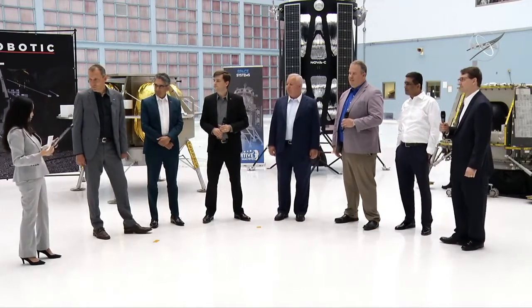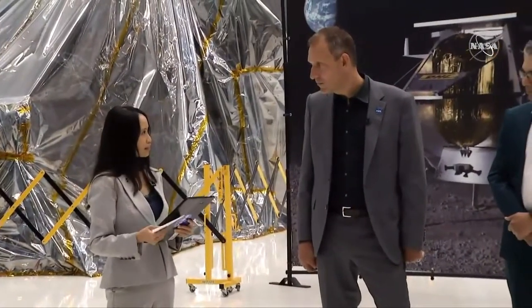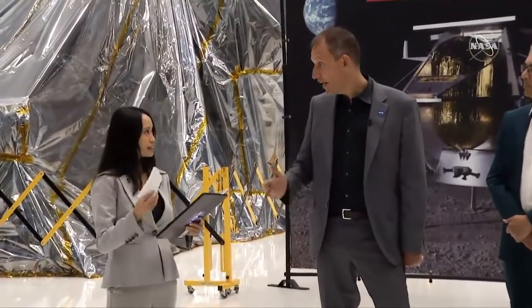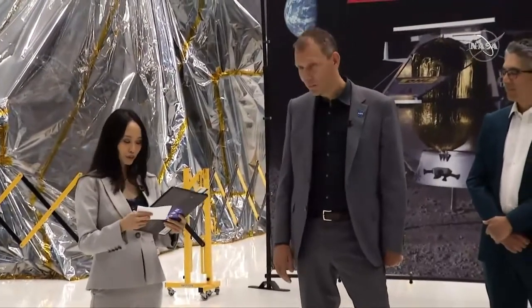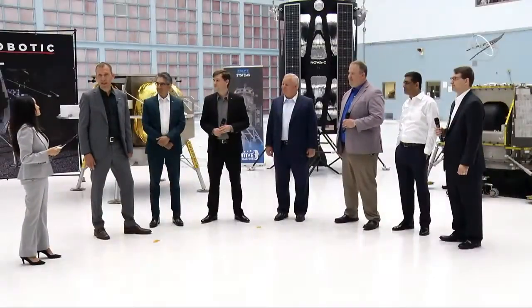From Philip on Twitter: will there be more rounds of CLPS selections? CLPS stands for Commercial Lunar Payload Services — the type of selection being announced today. Yes, the answer is yes.